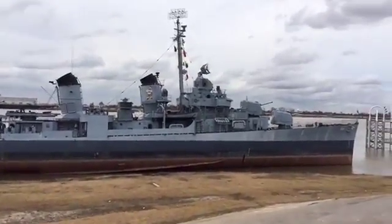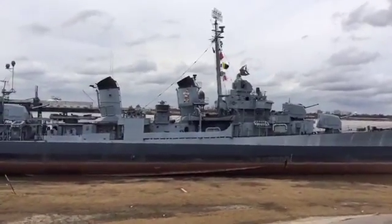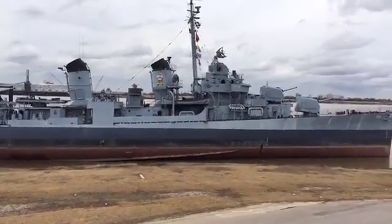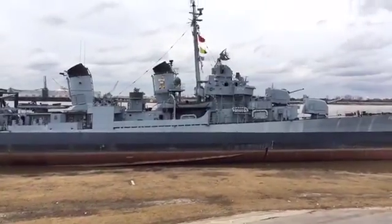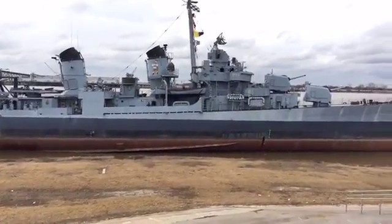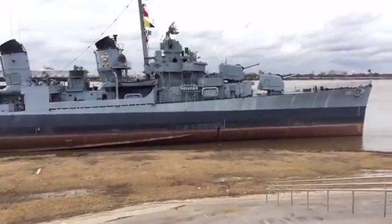A little bit of a closer look at the USS Kidd — you can see the little pirate engraved there. That's a little tribute to Captain Kidd, who the ship is named after. He died in the USS Arizona, and they named the ship after him, in 1943 I think.